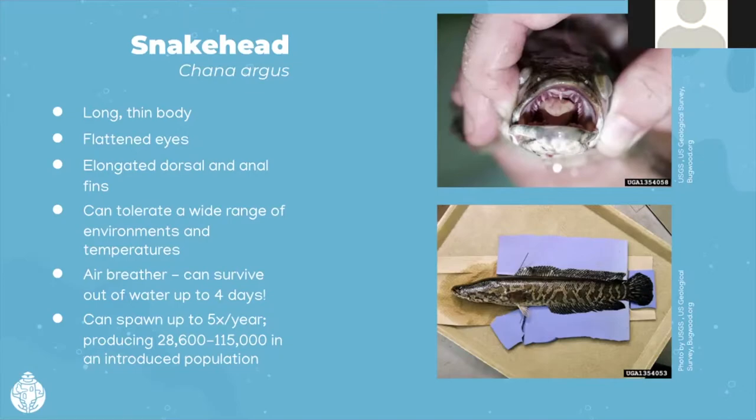Snakeheads have a long, thin body and flattened eyes — looks somewhat like a snake. They also reproduce quickly and prolifically: 28,000 to 115,000 eggs can be produced.